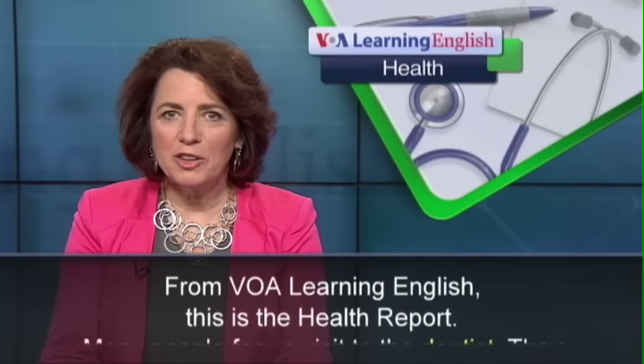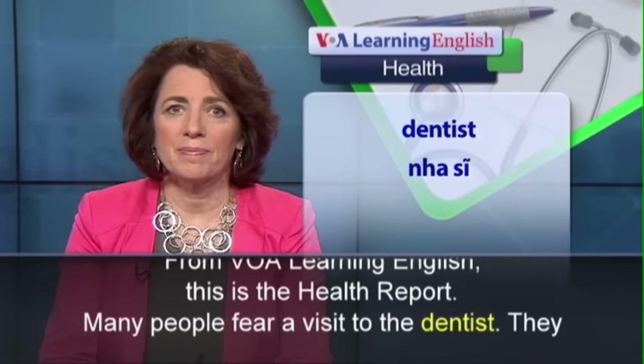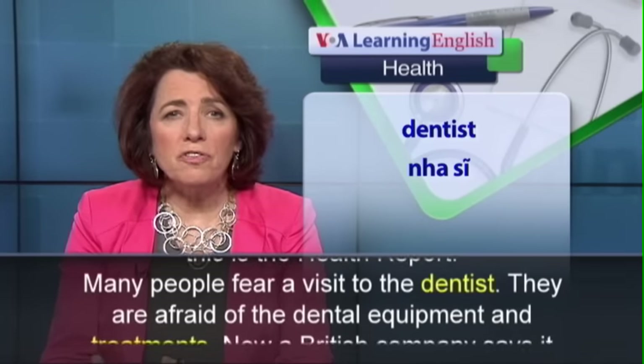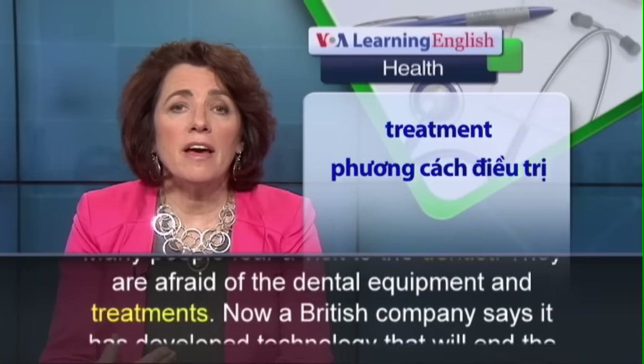From VOA Learning English, this is the Health Report. Many people fear a visit to the dentist. They are afraid of the dental equipment and treatments.